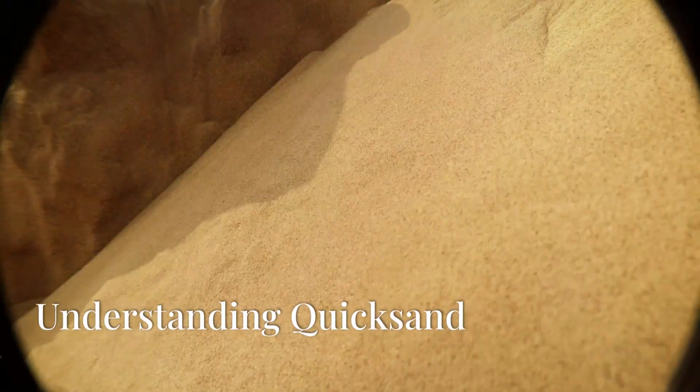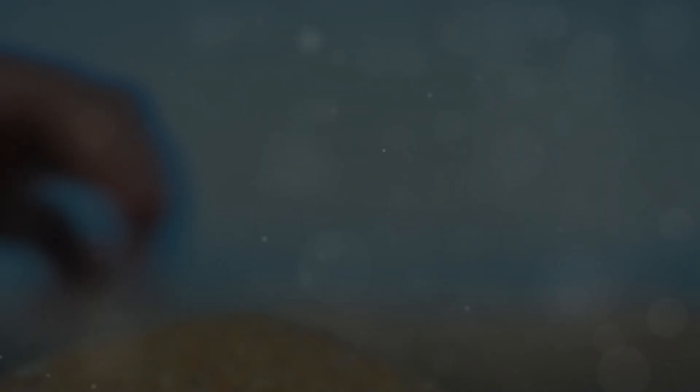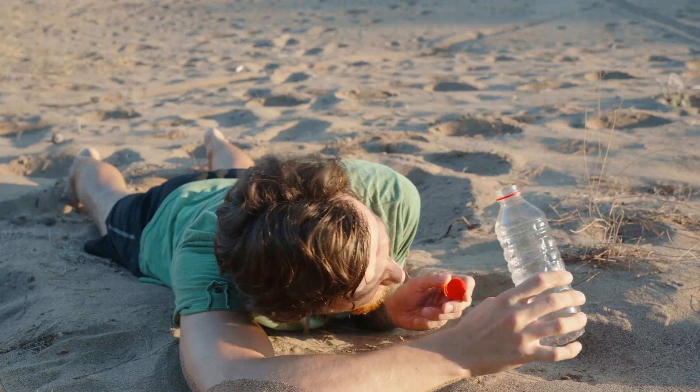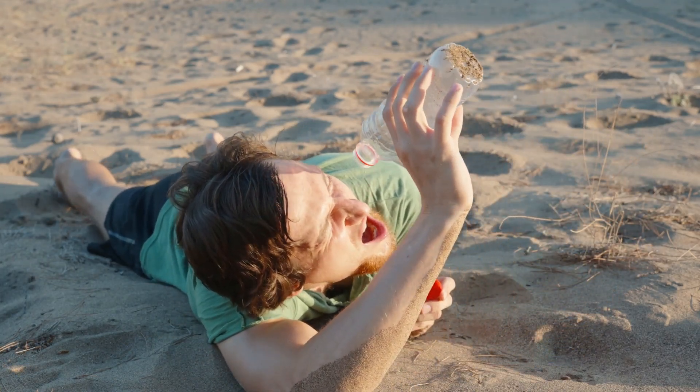So, what exactly is quicksand? It's a fascinating natural phenomenon that has intrigued and terrified people for centuries. Imagine regular sand, but with way more water between the grains — this combination creates a unique and unstable mixture. This extra water reduces friction, making the sand behave like a thick liquid rather than solid ground. The grains of sand are suspended in water, which makes it difficult for them to support weight. This is why you sink — your weight isn't supported by the loose, waterlogged sand. The more you struggle, the deeper you may sink, as the movement causes the sand to lose even more friction.